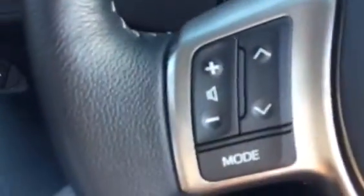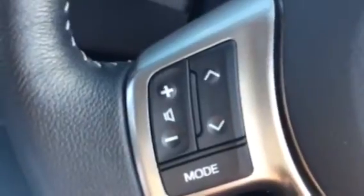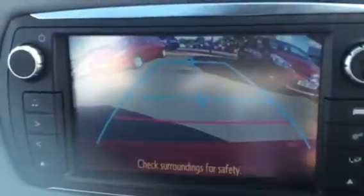Controls on the steering wheel for your Bluetooth hands-free calls, and on the left side for your media — radio AM/FM, also has DAB radio, USB and auxiliary jack. Manual air conditioning and a touchscreen which also incorporates the rearview reversing camera.